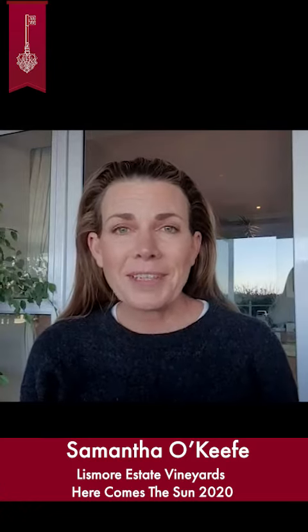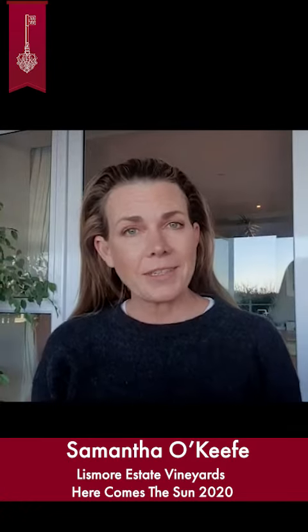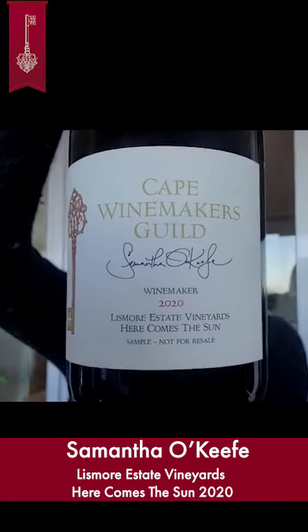Hi everyone, I'm Samantha O'Keefe from Lismore and I'm here to introduce my auction wine this year, which is called Here Comes the Sun.